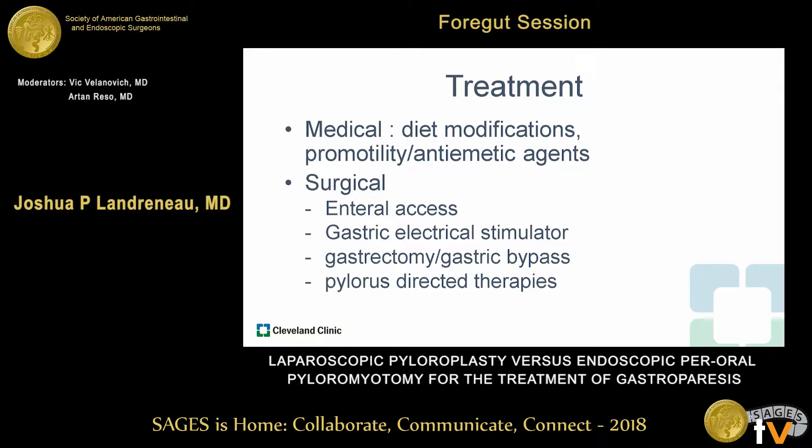The first-line therapy for gastroparesis is medical management, including diet modifications to have a low-fat, low-carb diet, blood glucose control in diabetics, and promotility and anti-emetic agents. However, these medications tend to have intolerable side effects and often lose their efficacy over time. For that reason, there are surgical options, including enteral access for nutritional support, implantation of gastric stimulators, gastrectomy or gastric bypass in the obese population, or pyloric-directed therapies including surgical pyloroplasty.